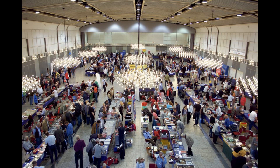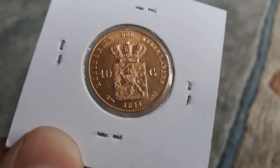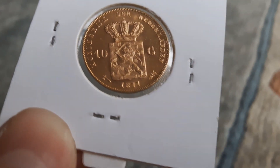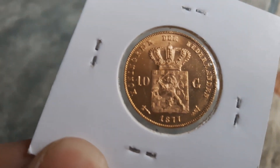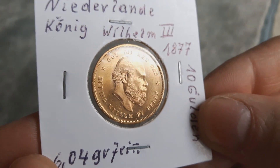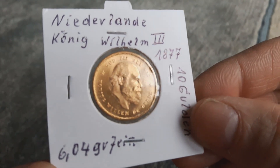The first coin I want to show you is a 10 Gulden from Wilhelm, from the year 1877. I already have the 1875 and 1876. This one has a lower mintage than the others — just one million, one hundred and eight thousand, one hundred and forty-nine pieces minted. As you can see, the condition is a very good one, very nice. I got this coin for 0.2 percent over spot price. Very glad with this one.